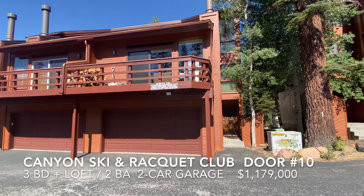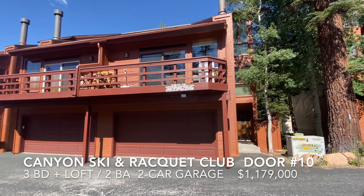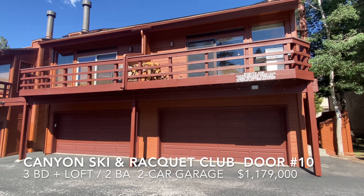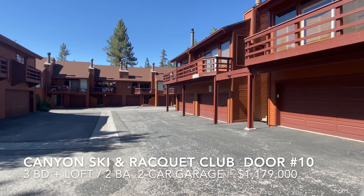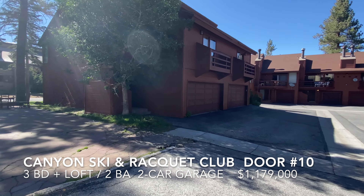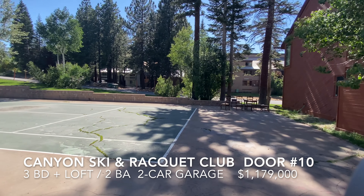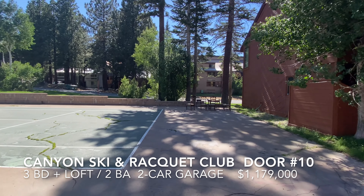This is Canyon Ski and Racquet number 10. Three-bedroom loft, three-bath, two-car garage, located just up from the village. Short walk to the village, right on Lakeview Boulevard, with a blue-line shuttle stop right here outside the driveway.